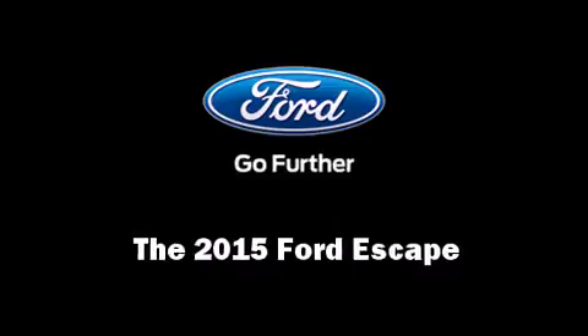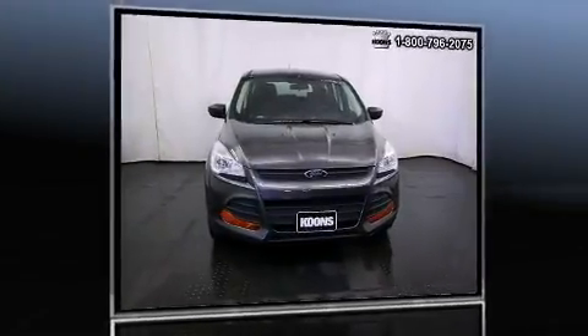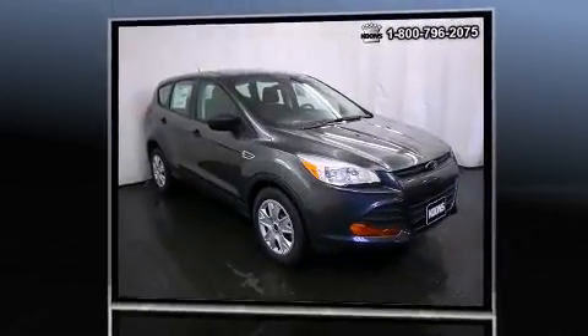Climb inside the 2015 Ford Escape. It features a front-wheel drive platform, an automatic transmission, and a 2.5-liter four-cylinder engine.